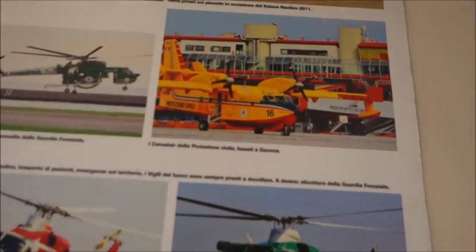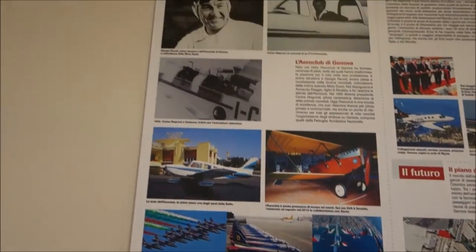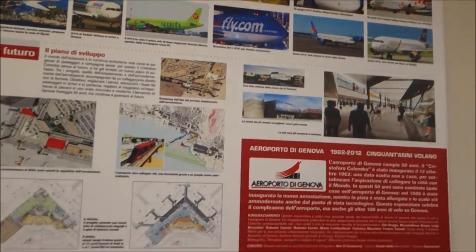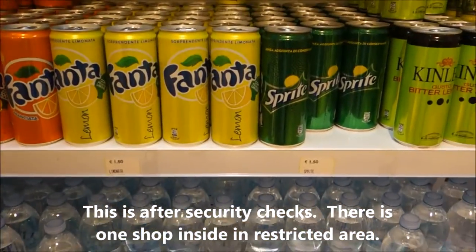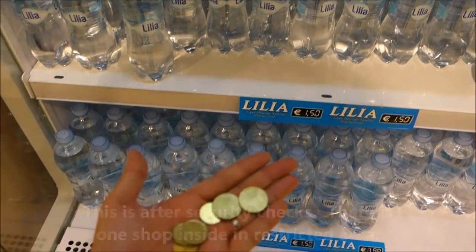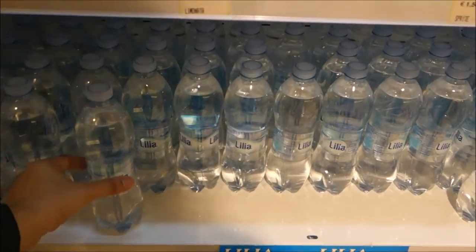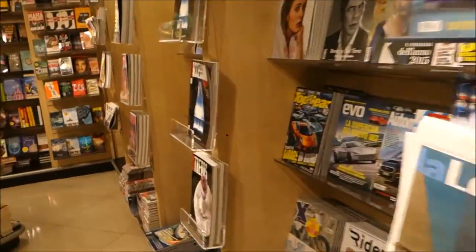Oh, we saw these on the way to the airport. Here in Genoa airport there's a shop. We're going to buy a bottle of water for 1.50 euro — we got the exact change. Just to bring you around so you can see what the shop looks like.